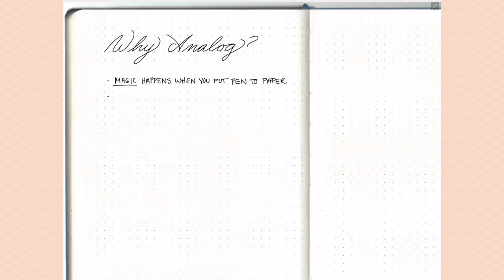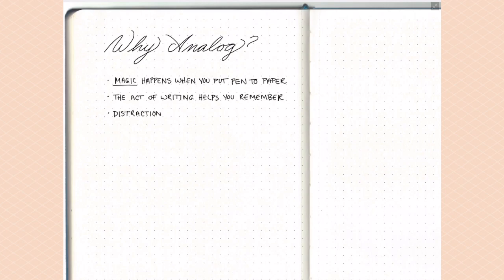The act of writing itself actually helps you to remember things better. Back in high school, if I didn't write things down I wouldn't remember them. Anytime I want to remember something I make sure I write it down, because the act of writing helps to cement that in my brain a little bit better.